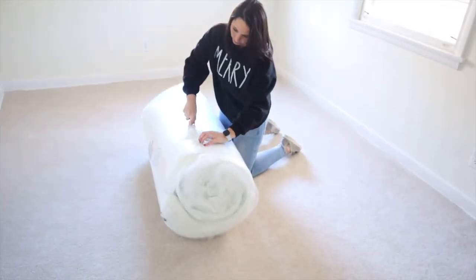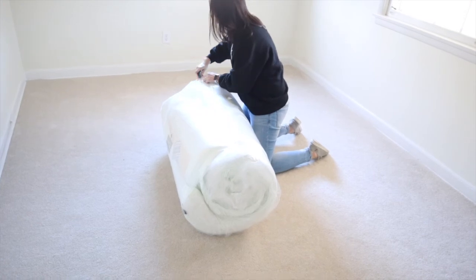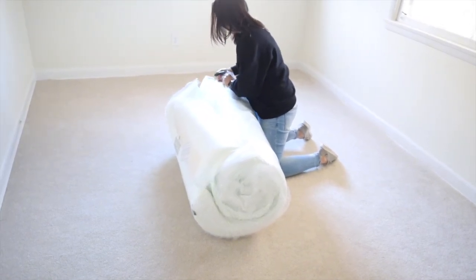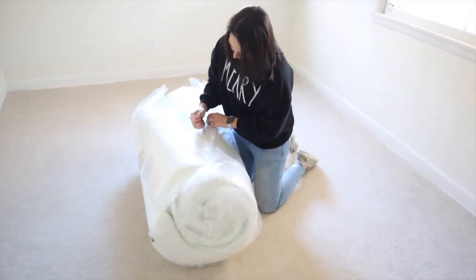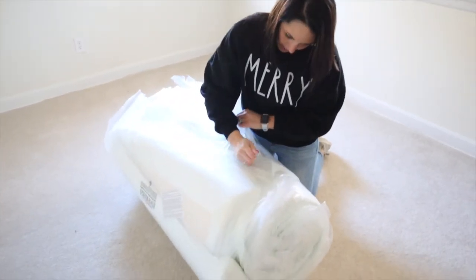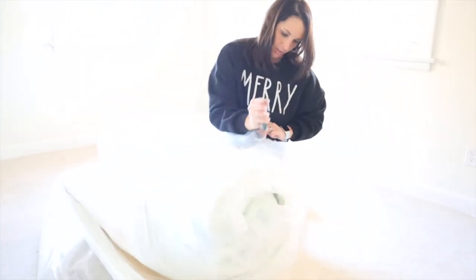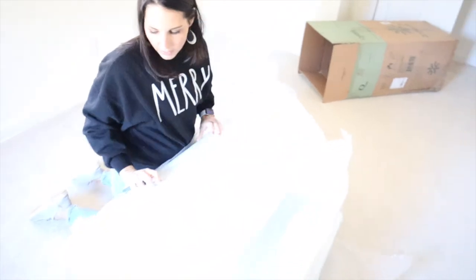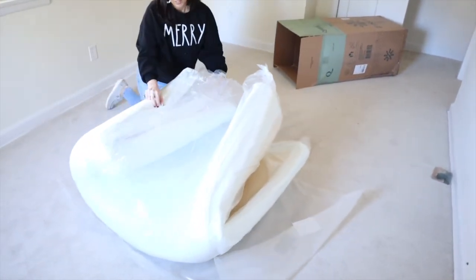All right, let's do it. It's just crazy to think that's going to blow up and become a mattress out of that box. It's getting bigger.